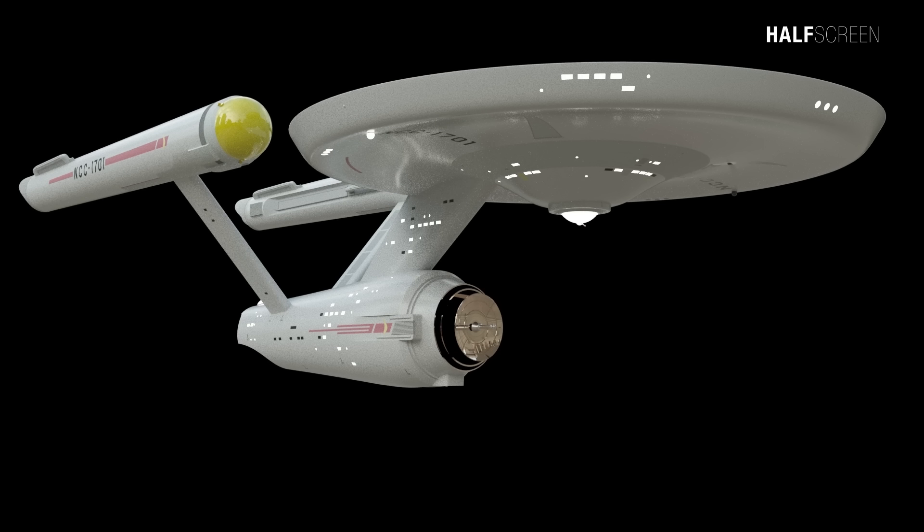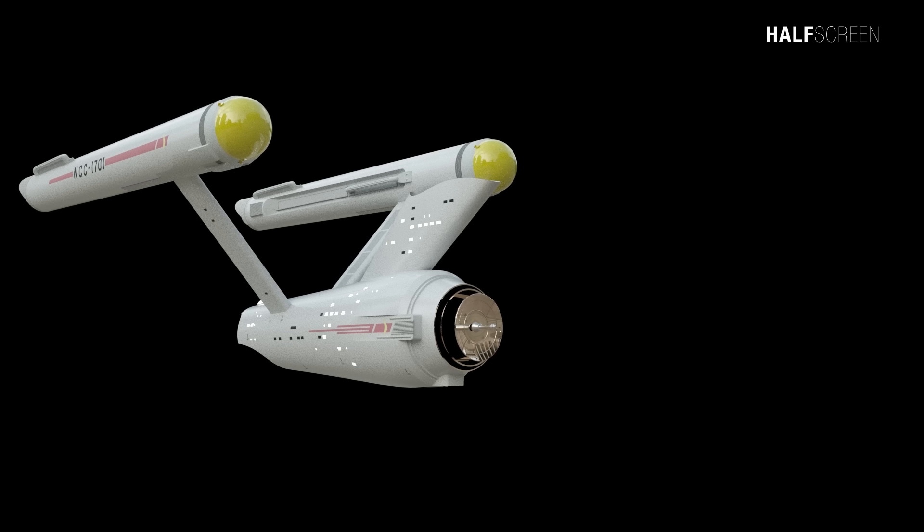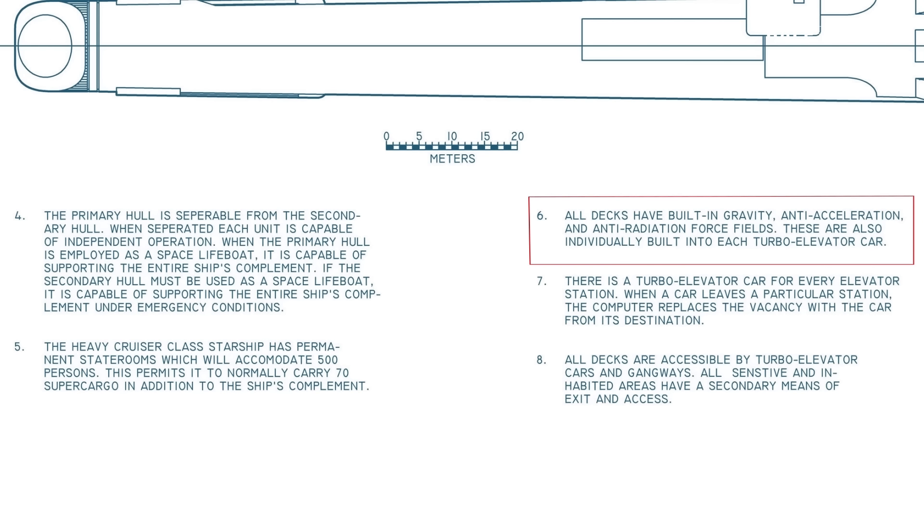In my previous animation there were many disagreements regarding the original Enterprise's ability to separate, but after extensive research and looking at many different manuals and various schematics, the ship can disconnect, which was confirmed in the book. Paragraph 4 states: the primary and secondary hull can separate and can operate independently as a lifeboat under emergency conditions. In addition, each deck has built-in gravity, anti-acceleration, and anti-radiation force fields, which are also individually built into each turbo elevator.